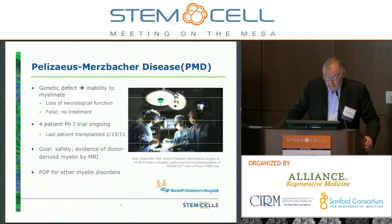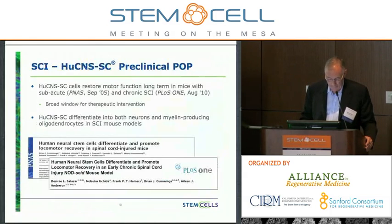Pelizaeus-Merzbacher disease is a genetic defect — children are born without the ability to myelinate their axons, leading to loss of neurological function. It's fatal and there's no treatment. We conducted a four-patient phase one trial. We've enrolled all patients; the last patient was transplanted in February. We followed them for 12 months. Our goal is safety — ensuring we're not harming these patients — but we're also looking for evidence of donor-derived myelin by MRI. The proof of principle is to demonstrate de novo myelin in this population, which would have considerable implications for other myelination disorders.